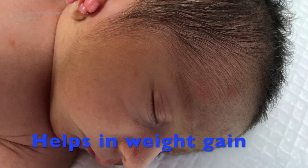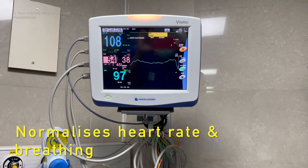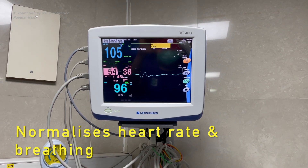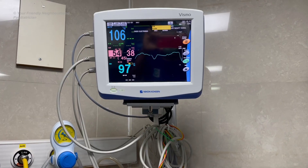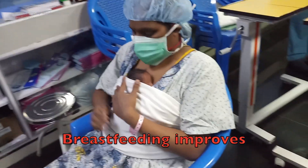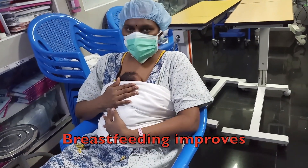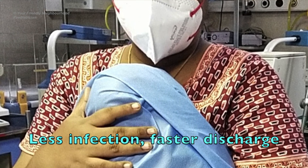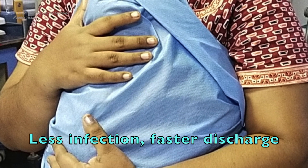KMC has been shown to improve the baby's breathing pattern, making it more regular, and it keeps the baby's heart rate normal. Oxygen requirements in babies reduce with KMC. These little babies start breastfeeding faster and have more successful breastfeeding episodes. The risk of infection is very low, NICU discharge happens faster, and KMC also helps with the baby's brain development.